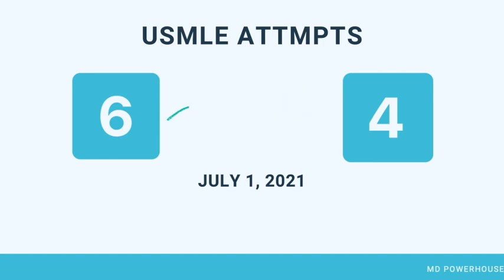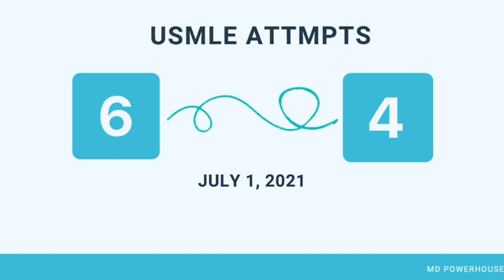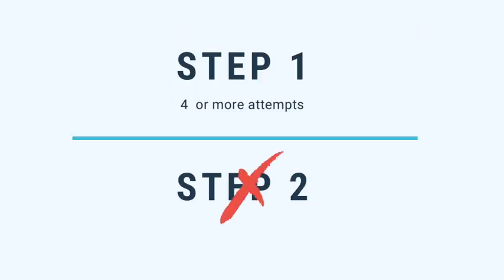USMLE explains that they made this change to more closely match the attempt limits imposed by state medical boards for a majority of states. Remember, once the change to the attempt limit policy is effective, examinees who have attempted a USMLE Step 4 or more times and have not passed will be ineligible for other steps. So if you did Step 1 four times and were not successful, you can't go on to do Step 1 a 5th time, nor can you apply to do Step 2 CK at that point either.